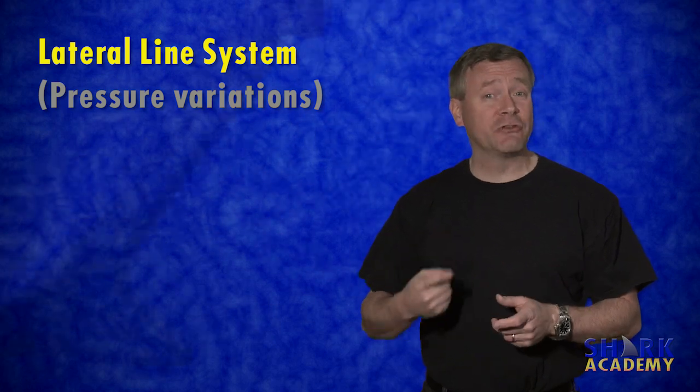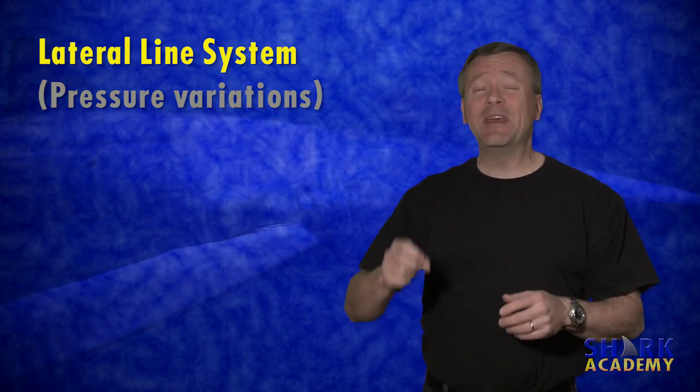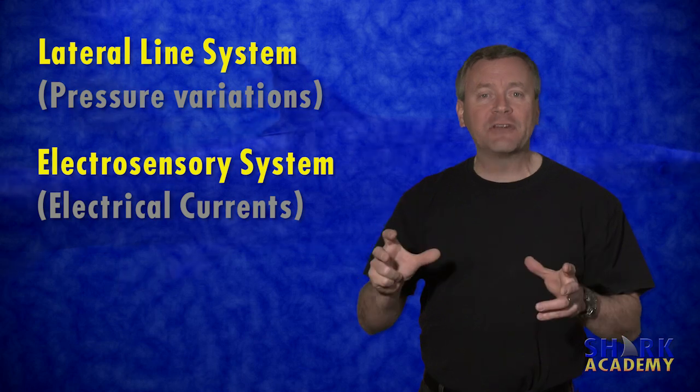Sharks have at least seven senses, including the five that humans have, plus two more: the lateral line system, which detects pressure variations in the water, and the electrosensory system, which detects electrical currents in the water. Yes — crazy.